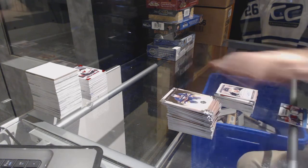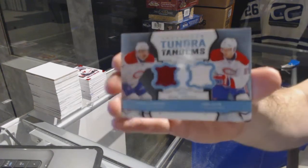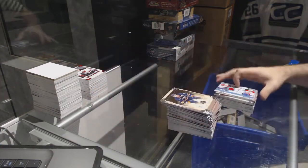And Tundra Tandem Dual Jersey for the Canadiens — Plekanec and Eller. Lars Eller.